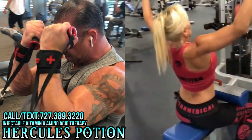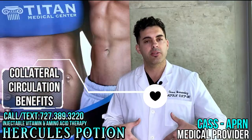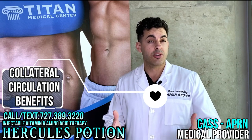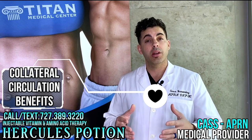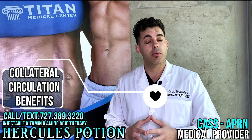I want to talk about collateral circulation, pertaining mostly to the heart. The heart is fed blood through vessels. When there is a blockage, it's called a heart attack or an occlusion. If this were to happen, blood cannot be sent to the heart and the tissue can be damaged.